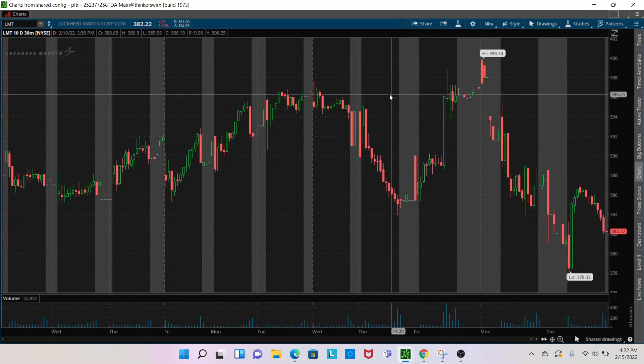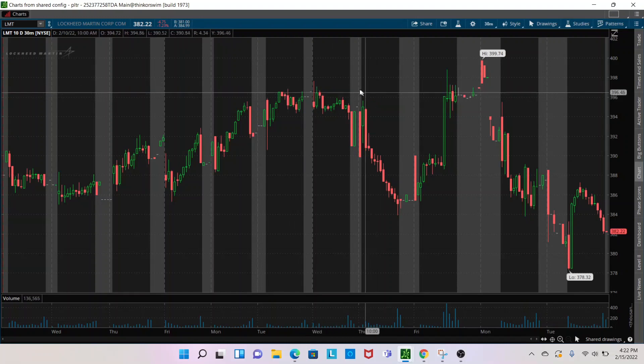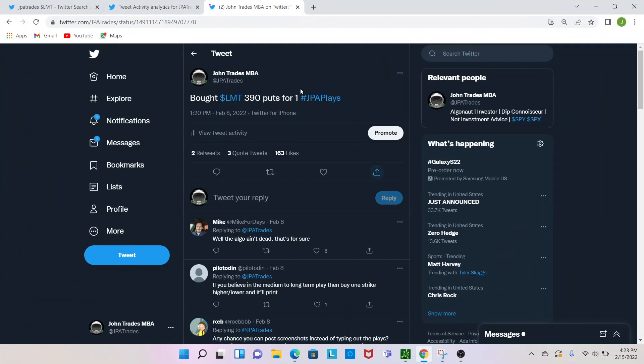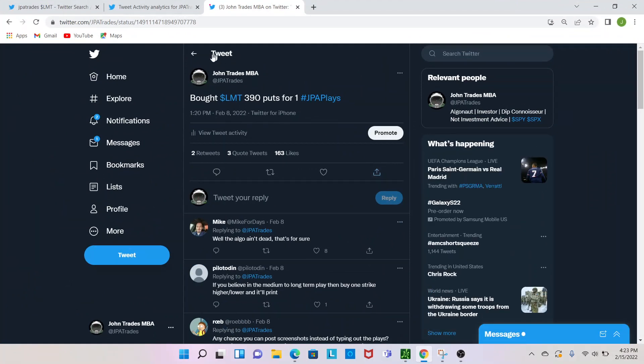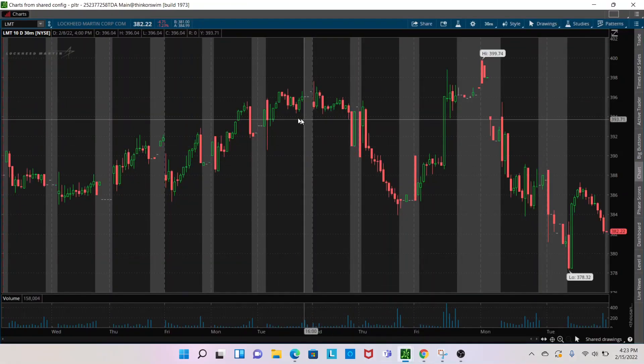What's up everybody, JPA Trades here. Better late than never, but we're going to be going over the Lockheed Martin play from last week — kind of what thoughts went into it and why it worked well. So this was the Lockheed Martin 390 puts that we bought for a dollar on February 8th. A couple people were asking why did you buy it.